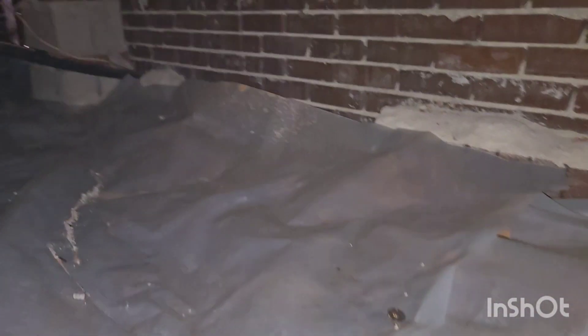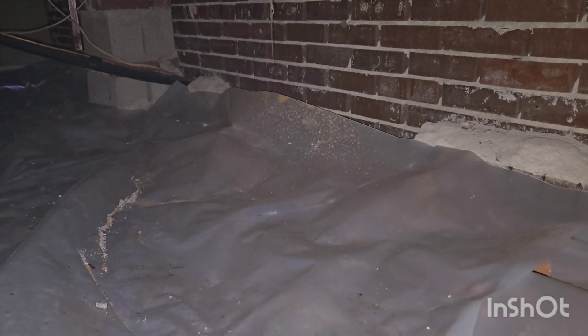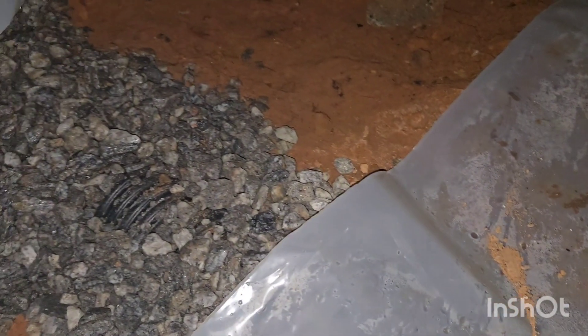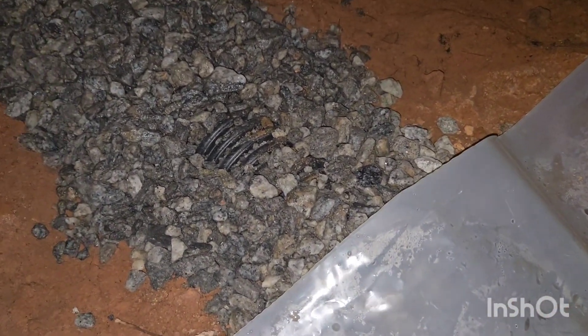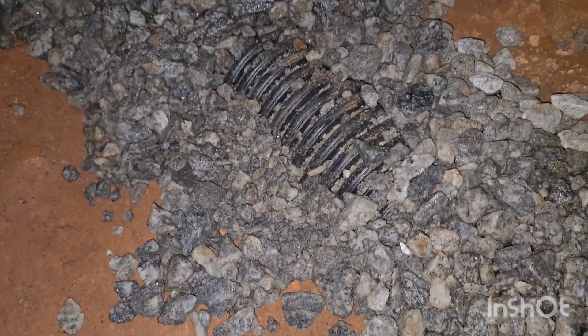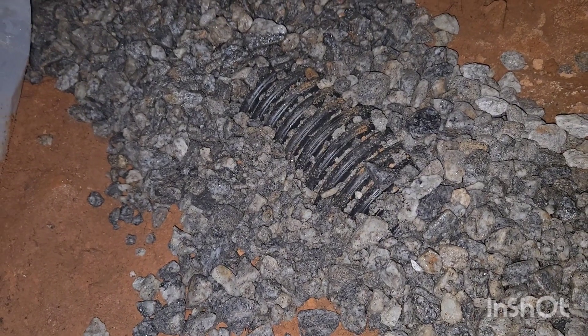Welcome back to Crawl Space Encounters. Let's take a look at a few things here. Number one, they just recently had a French drain installed, and that is just not good.